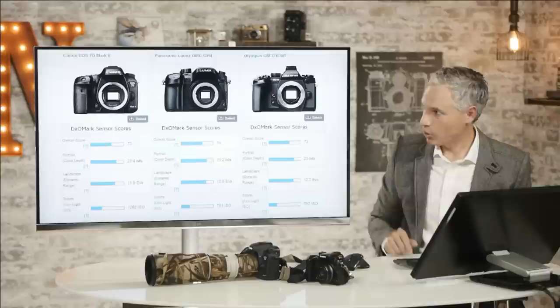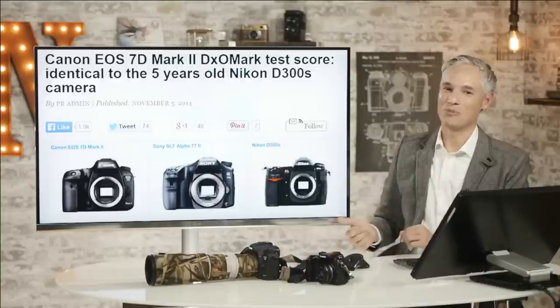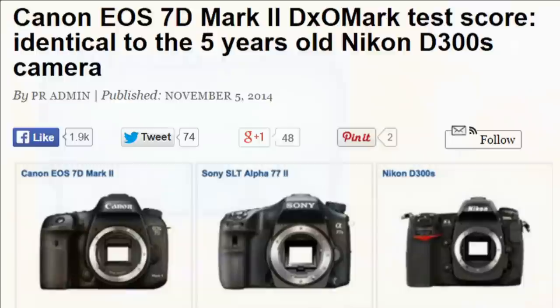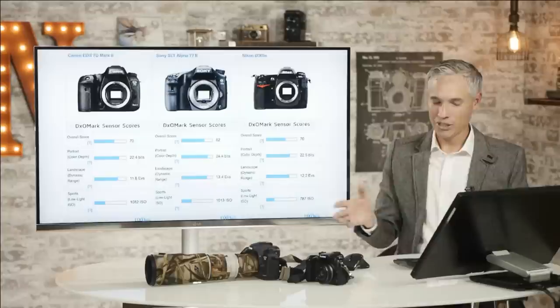Here's another quote from a big online publication that really caused a lot of stir. People don't get into the data — they just read the headlines and move on. I got so many people tweeting me saying I was wrong because they read a headline. But let's read this headline: the 7D Mark II test score is identical to the five-year-old Nikon D300S. That seems really discouraging — like Canon is just catching up to where Nikon was five years ago. But let's look at it in a little more detail.